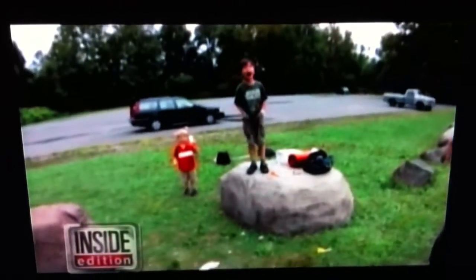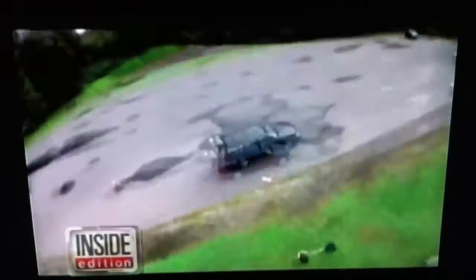5, 4, 3, 2, 1, 0 — what's up? A father and son send their iPhone into outer space, and they captured incredible images of Earth.